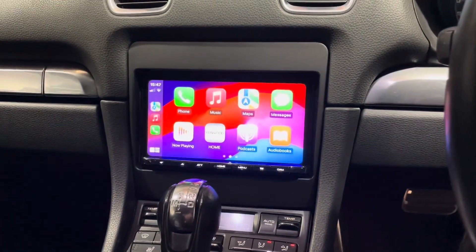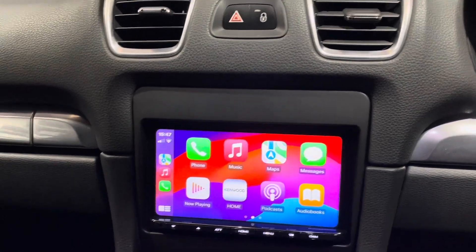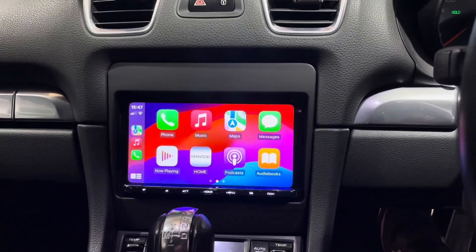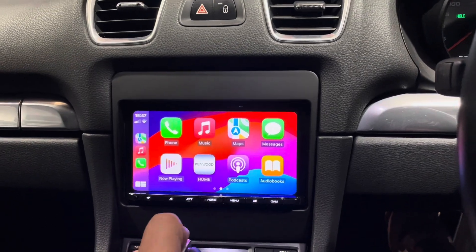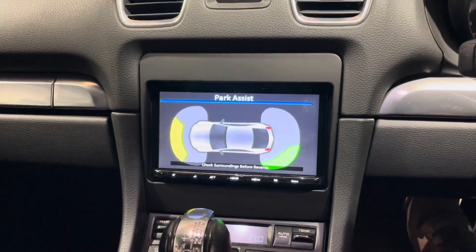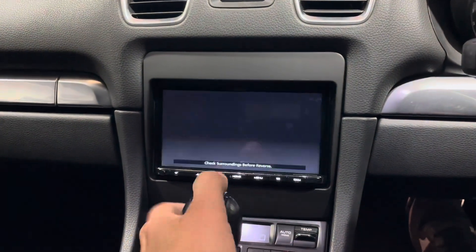The job is now completed. Here we have a Kenwood 8021 fitted in a factory panel, all done. We also managed to keep the parking sensors working along with the display, though this was quite a hassle.